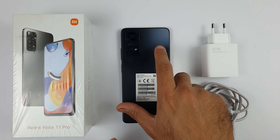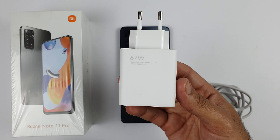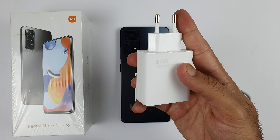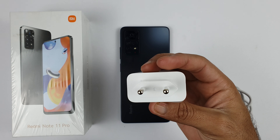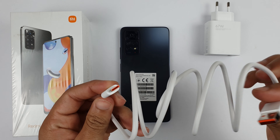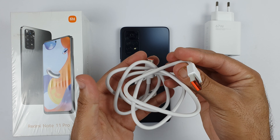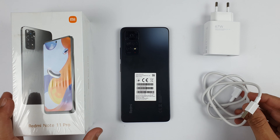Hey guys, welcome to the charging test of the Redmi Note 11 Pro. On the Redmi Note 11 Pro we have a 67 watt charger and a 5000mAh battery, and Xiaomi claims that this will take only 15 minutes to charge from 0 to 50 percent. In this test we are going to find out if that's true or not.